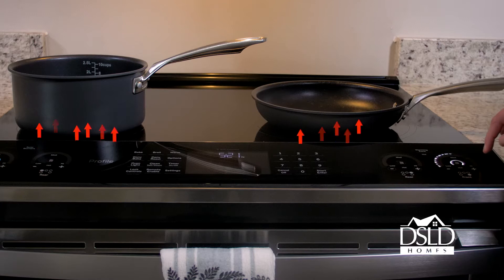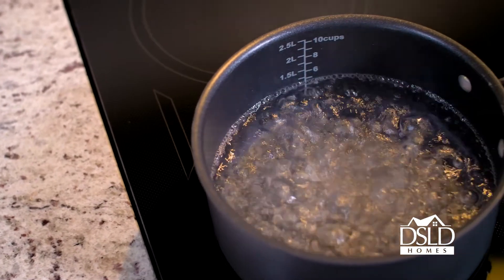Have you heard of induction cooktops? Induction cooking is faster, easier, and more efficient. Induction elements transfer electromagnetic energy through the glass surface directly to the pot to quickly generate heat. It's powerful enough to boil a quart of water in just 101 seconds, yet gentle enough for delicate sauces.